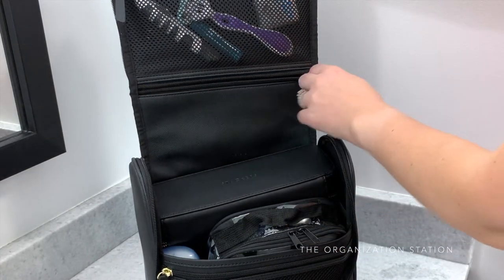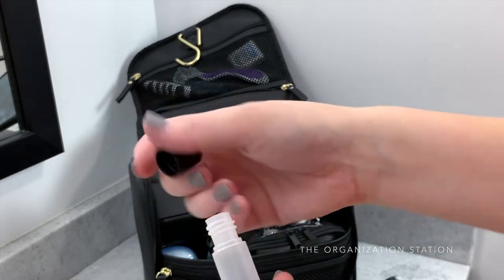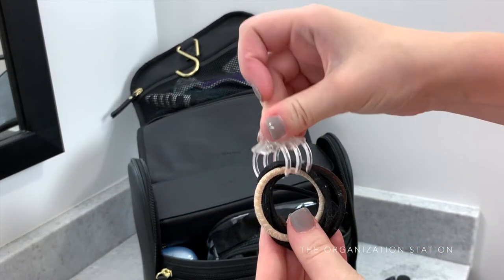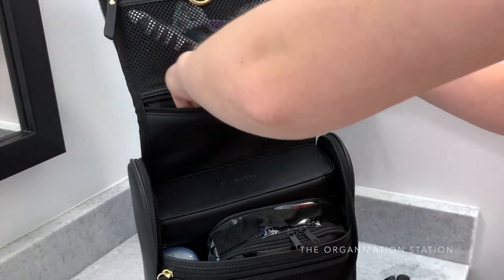The next compartment has hair items, which include random hair scrunchies, bobby pins which are kept in this little container, and hair ties which are clipped together with a hair clip, along with a pop-fold hair brush which you will see in a moment.